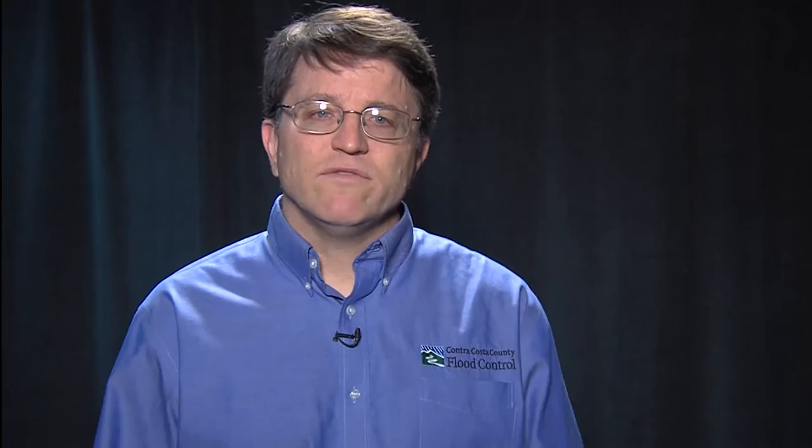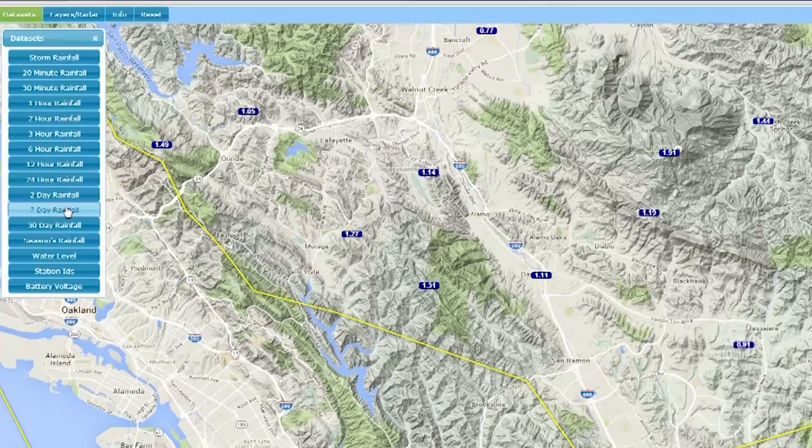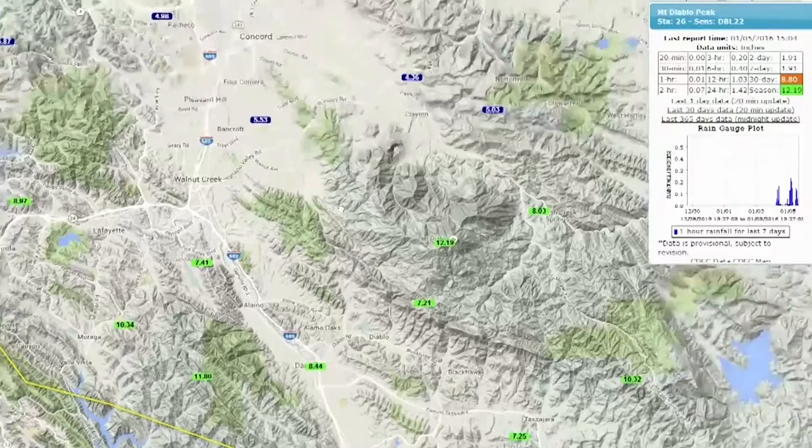But what if you don't know the total rainfall for the season or even for the last day? Don't worry, we have an app for that. Our interactive Cool Tools Map app can easily help you find this information. It even pinpoints your location. Just launch the app and you have instant access to rainfall and stream data from the last 20 minutes up to the season's total. Click on the drop pin for your area and presto, you can see what's happening right around you.